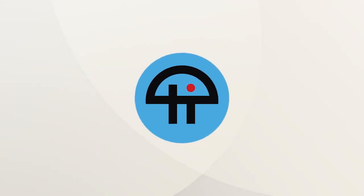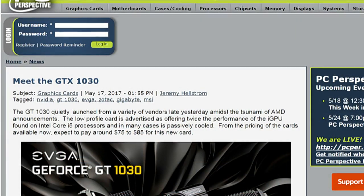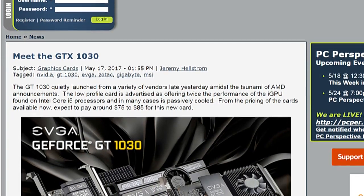This is TWIT. The GTX 1030, as Jeremy writes up on PCPR, was quietly launched from a variety of vendors late yesterday amidst the tsunami of AMD announcements.